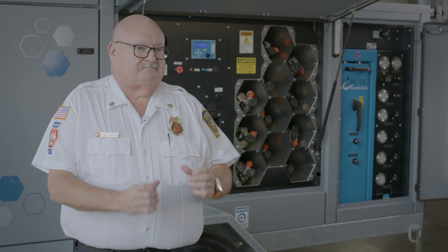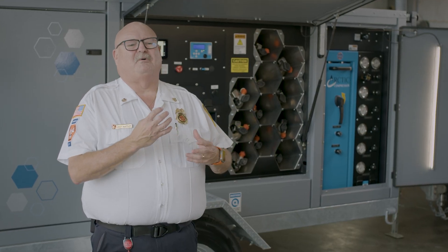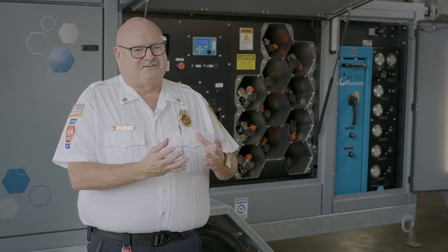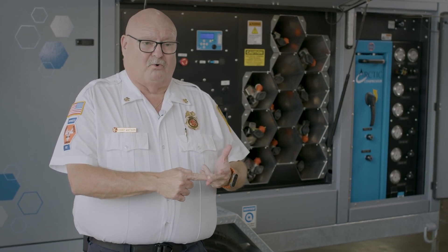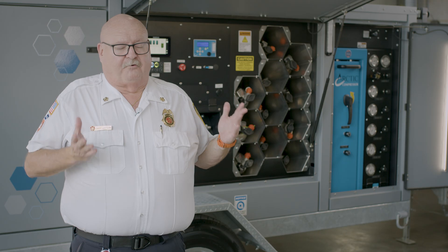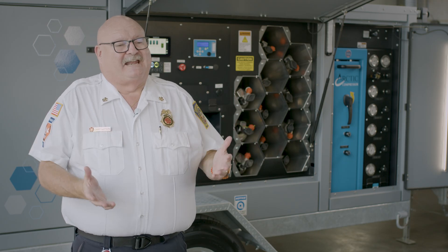I deal with mission critical equipment, so I needed something that was going to be able to service our community the best, and we found that in Arctic. We don't want to do things just because that's what we've always done. What we do is we research out good, reliable companies that have good support, and you all came to the top on that.